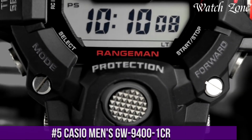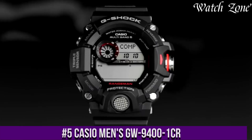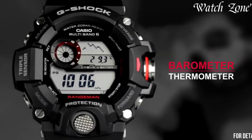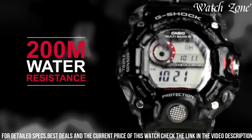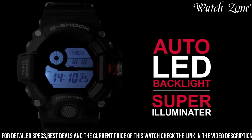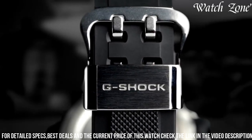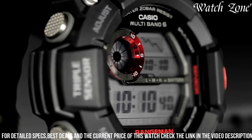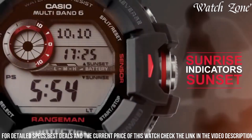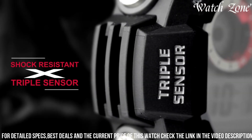Number 5: Casio Men's GW-9400 Rangeman — a rugged and reliable timepiece designed for outdoor enthusiasts. This watch features a black resin case and strap, exuding a bold and masculine look. The GW-9400 Rangeman is equipped with triple-sensor technology, including a compass, altimeter/barometer, and thermometer, providing essential information for your outdoor adventures. With its multi-band 6 atomic timekeeping, the watch automatically adjusts to the most accurate time, ensuring precise timekeeping wherever you are. The tough solar technology powers the watch using solar energy, eliminating the need for battery changes.